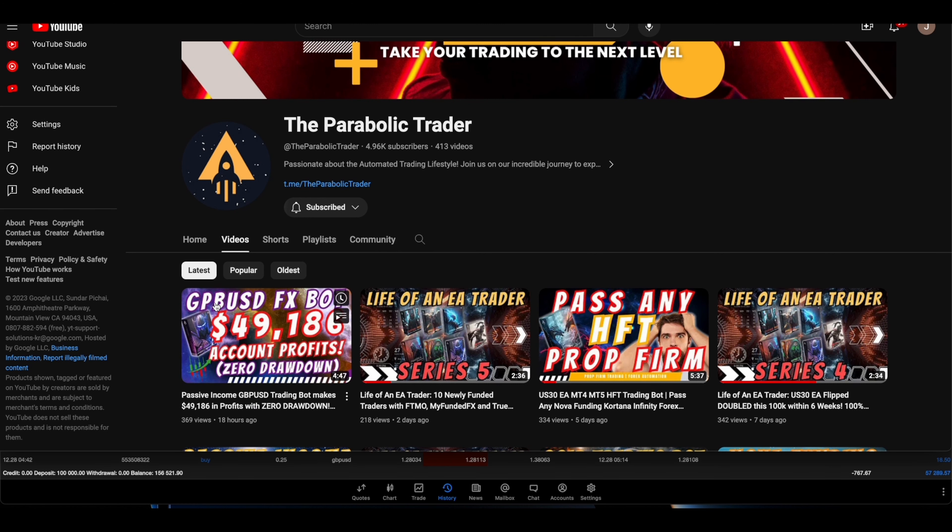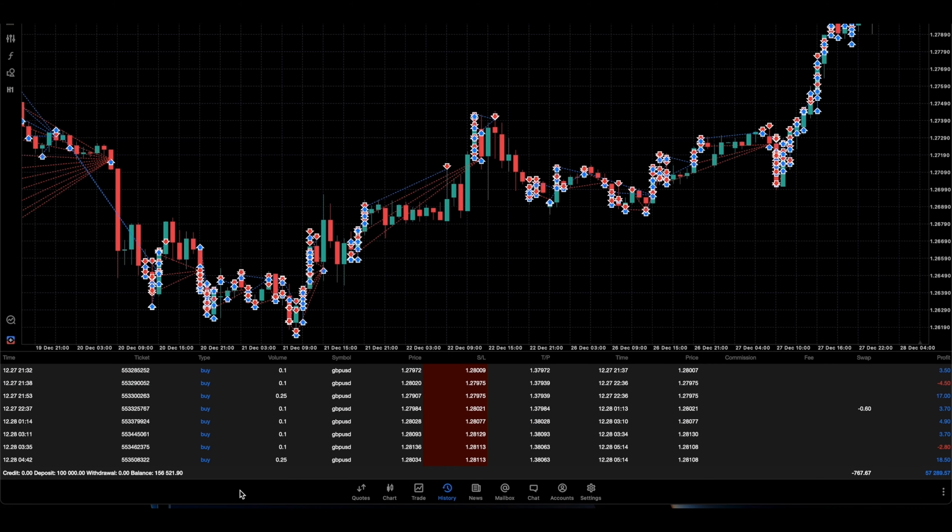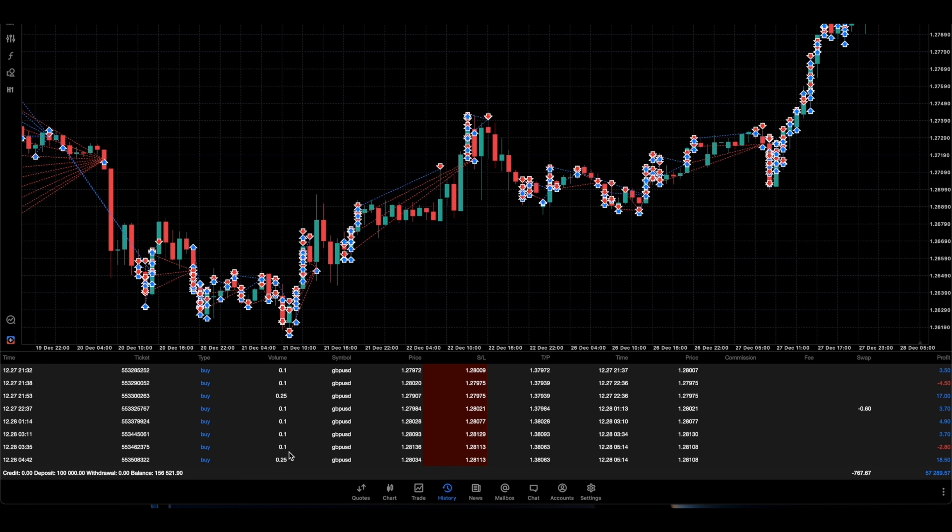In the latest video it's done about $49,186. Now here's the FX Galaxy EA in action. You can see the lot sizes — it layers in up to three positions. The first position is 0.1, then the second position is 0.25, and then the next position could be 0.63. After that it will either hit a stop loss or close the positions, so it does have a stop loss and it only layers up to three positions.